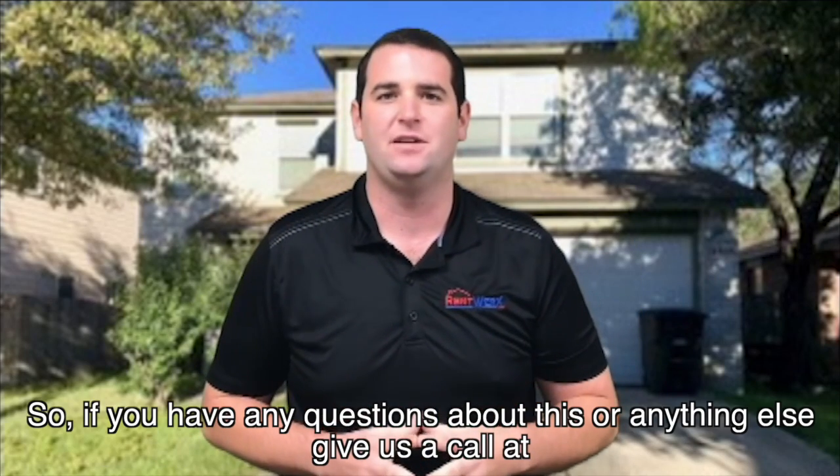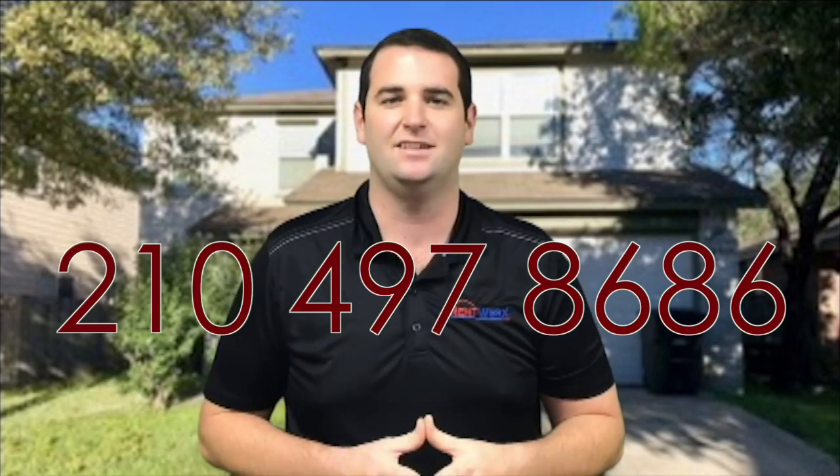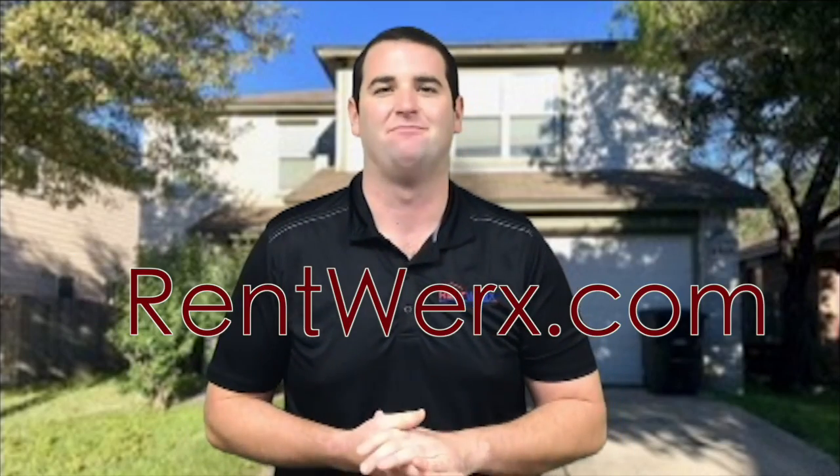If you have any questions about this or anything else, give us a call at 210-497-8686 or visit us online at rentworks.com. Thanks!